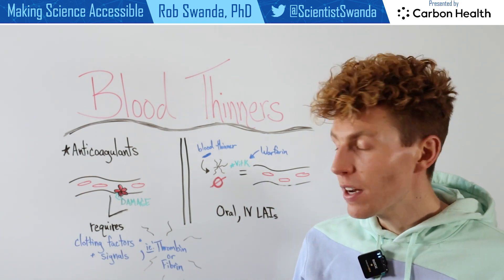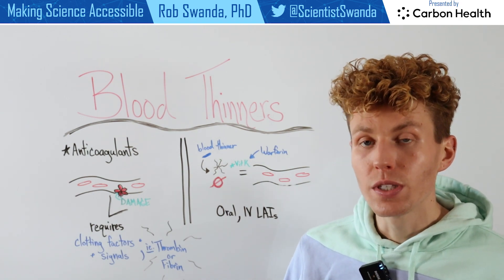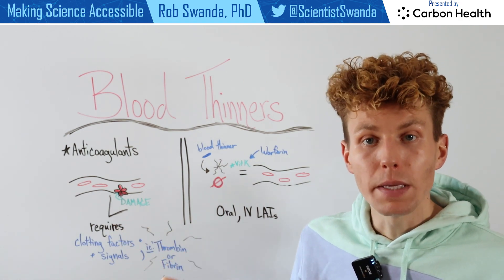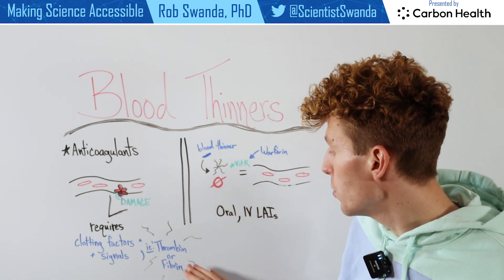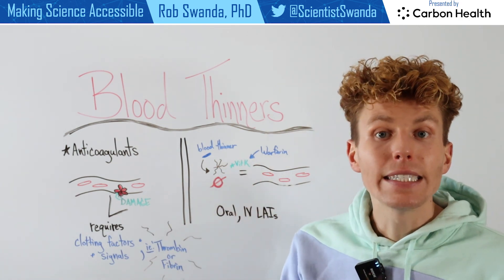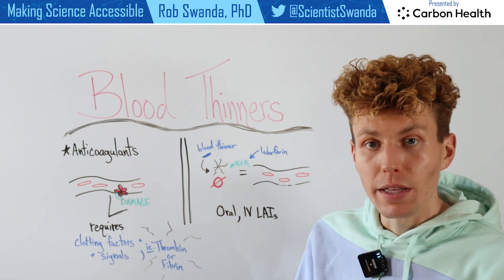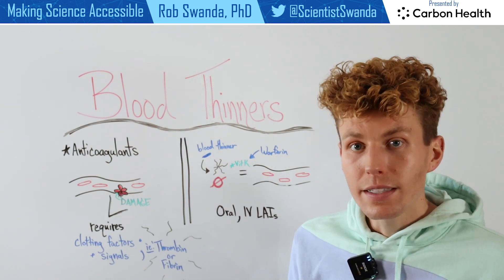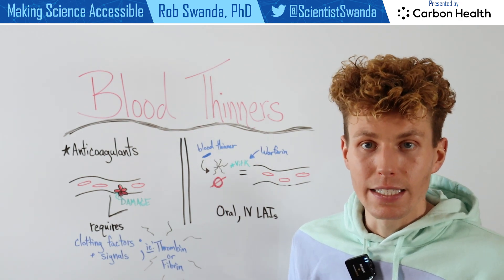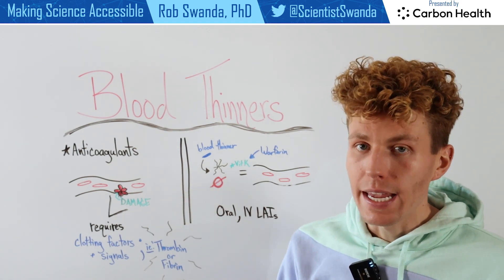Blood thinners actually take advantage of some of the mechanisms used for a blood clot to begin forming. Certain blood thinners target different proteins like thrombin and deactivate them, so that the network that allows platelets to begin sticking together is gone. Therefore, the platelets are not able to begin sticking together, and no more blood clots will be forming when one is taking that medication.